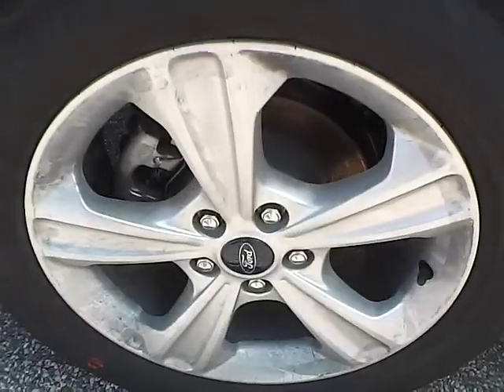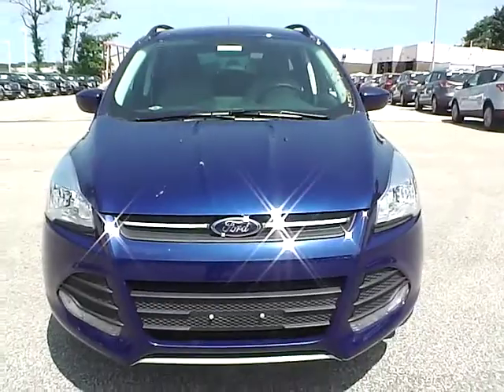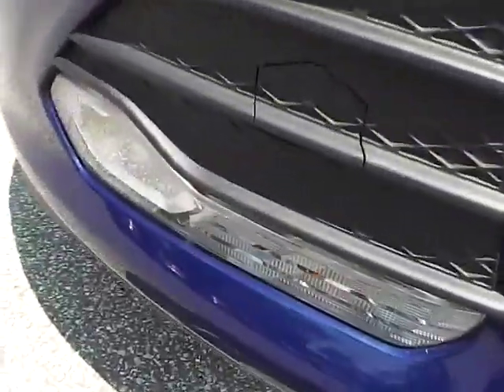Moving along to the other side of the vehicle, we have the rear wheel, the side of the vehicle, and the front wheel. As for the front of the vehicle, we have the Ford badge in the middle and we also have fog lights.